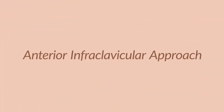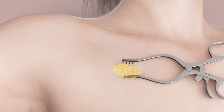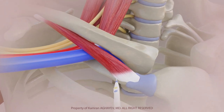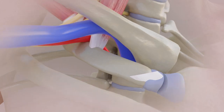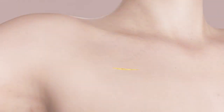The anterior infraclavicular approach is used exclusively for venous TOS, with the surgeon accessing the first rib from an incision below the collarbone. Only the front portion of the first rib can be reached and removed, so only the subclavian vein can be decompressed. It is a good surgical choice for isolated venous TOS cases like McCleary syndrome or Paget-Schrotter syndrome, but neurogenic and arterial TOS — including the most frequent neurogenic form — are not suitable for this approach.